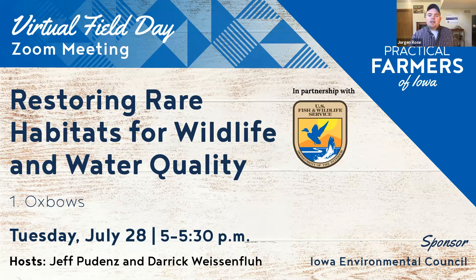We're broadcasting live this afternoon from the property of landowners Jeff and Nancy Puddens, and with U.S. Fish and Wildlife Service private lands biologist Derek Weisenflu. This virtual field day is the first of a three-part series exploring the work that Jeff, Nancy, and Derek have done to preserve, restore, enhance, and maintain rare and declining habitats. I want to thank them up front for their willingness to share their time, expertise, and experiences with us today.